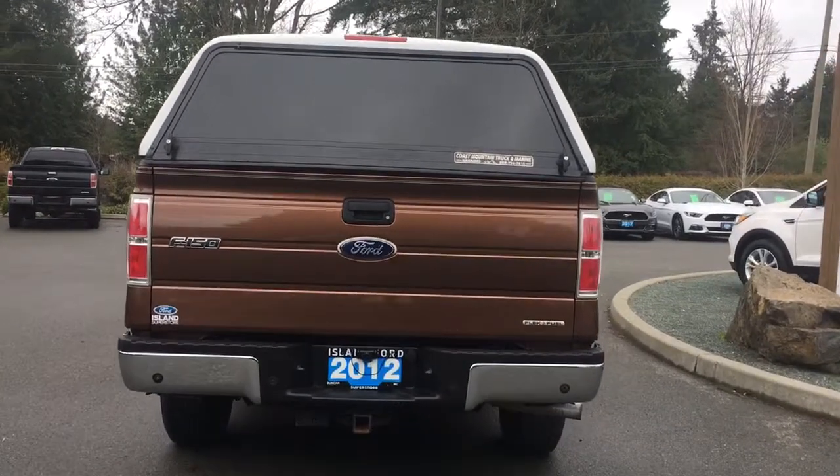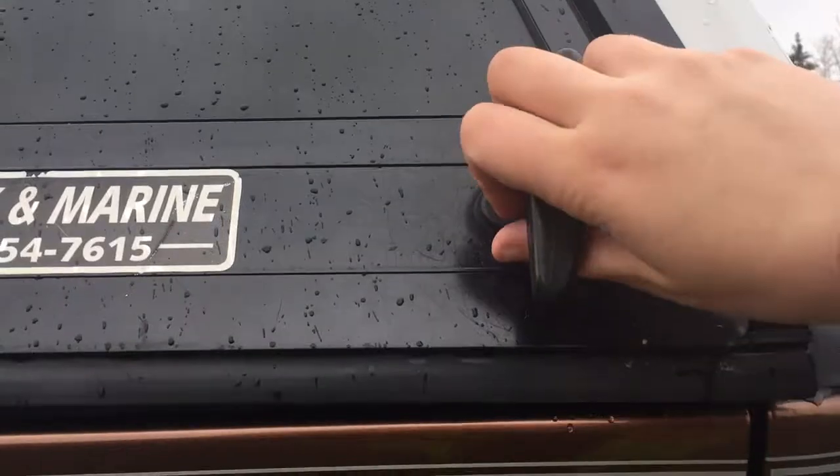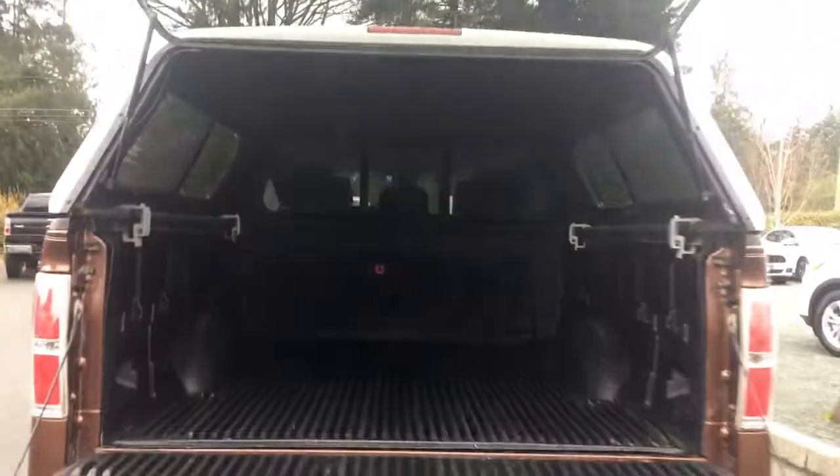When you're ready to open up that tailgate, twist the handles on the canopy first, which I've already done, and then you can just lift it up from there. Then just use the handle in the center of the tailgate, pull it, and you'll notice the inside is nicely lined. There are also tie-downs in all four corners.